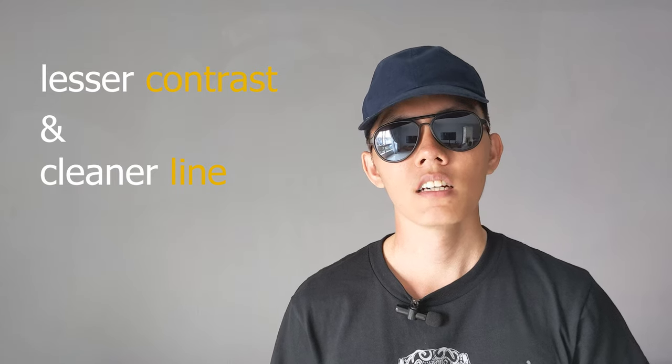As always, the devil's in the details, and understanding which details give a more casual or formal look can help you in making a better purchase for your lifestyle. Before we start, as a general principle: the lesser the contrast and the cleaner the line, the more formal the chinos — and vice versa. I'll show you what I mean. Let's get to it.